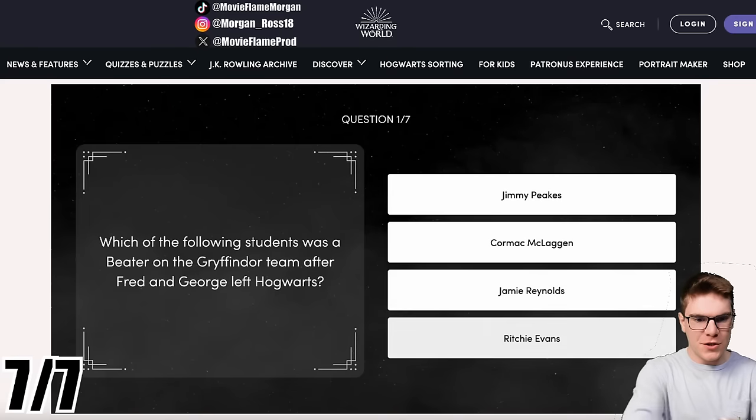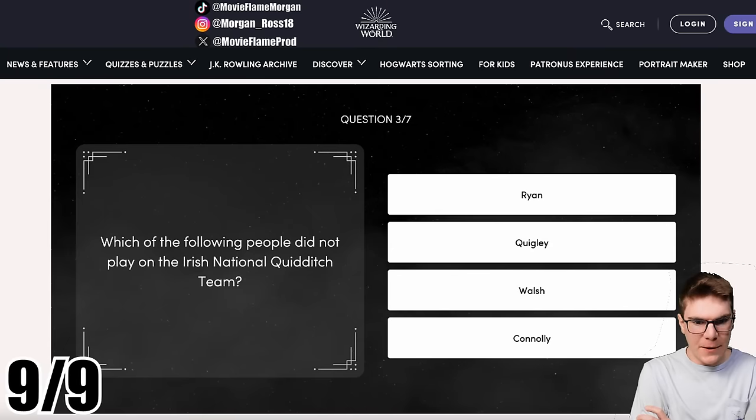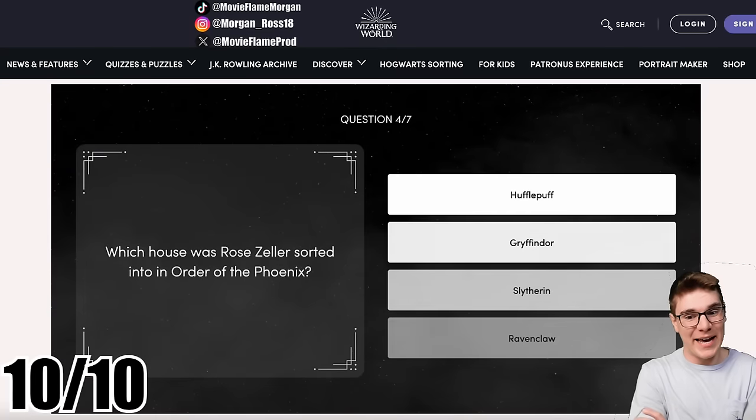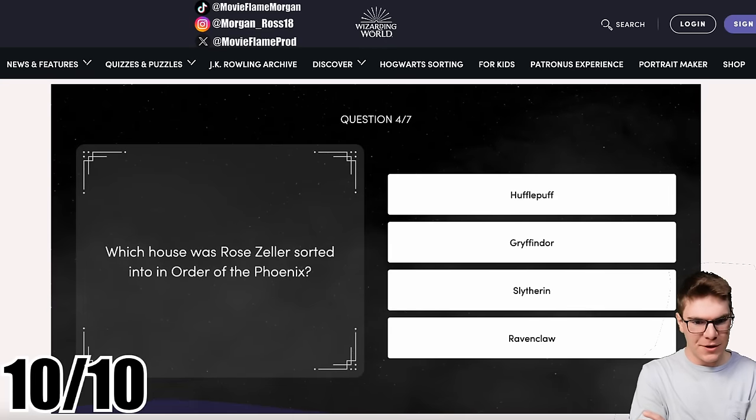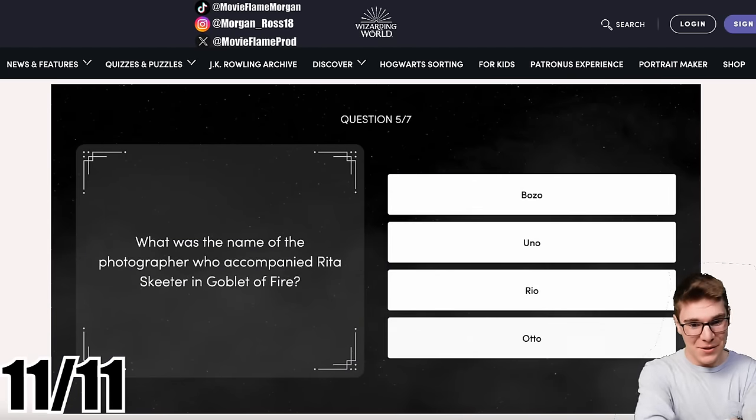Which of the following students was a beater on the Gryffindor team after Fred and George left Hogwarts? Jimmy Peaks. What was the name of the Fat Lady's friend from another portrait? Violet. Which of the following people did not play on the Irish national Quidditch team? Walsh — I'll be honest, that one was a guess. Which house was Rose Zeller sorted into in Order of the Phoenix? Hufflepuff — also a guess, I'm not going to lie.